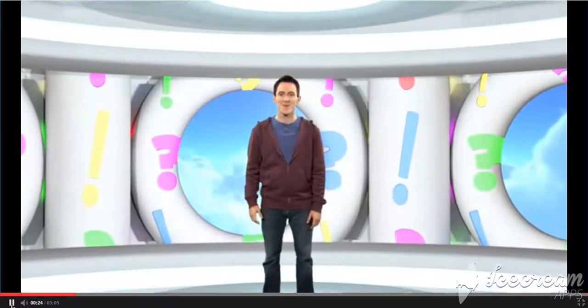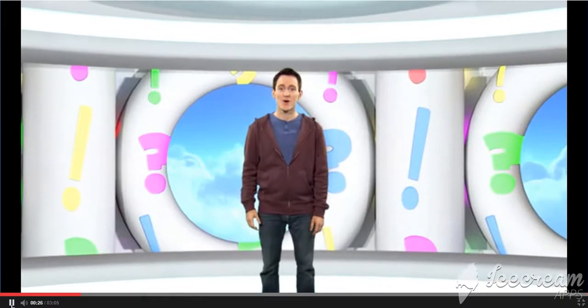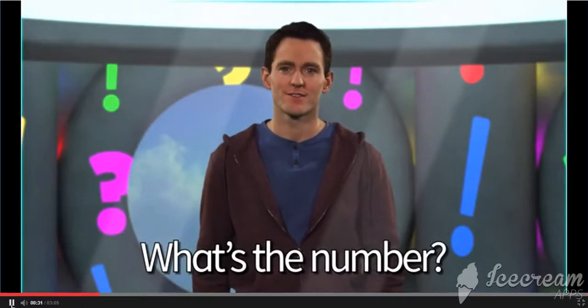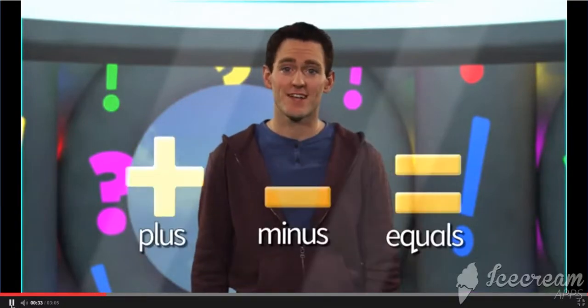Hi again! Welcome back to Guess What? Today we're asking: What's the number? Let's find out.